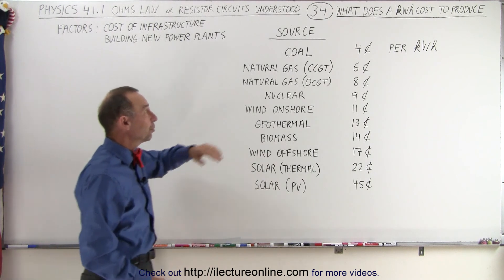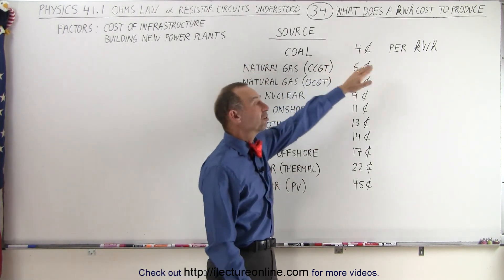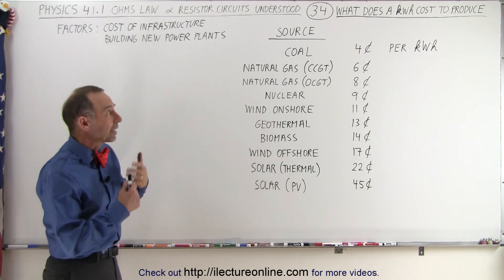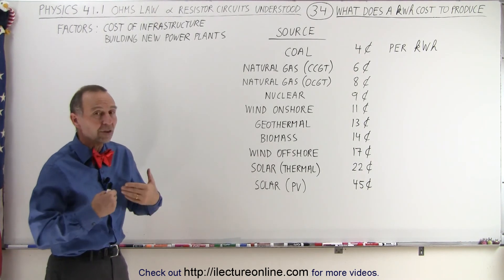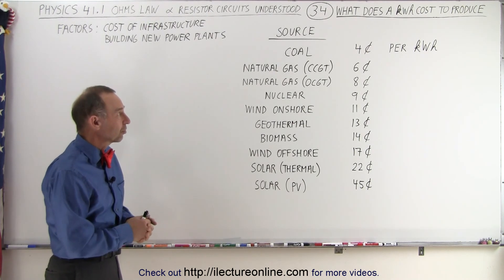It turns out that the cheapest way to produce electricity still is coal at about four cents per kilowatt hour. The reason that so many countries still use it is therefore quite obvious. It's not a good source as far as pollution is concerned, because it does add a lot of air pollution, but it's a cheap way to produce electricity.